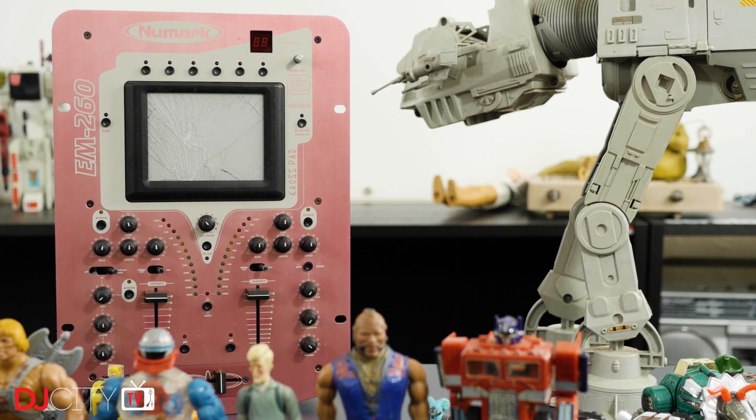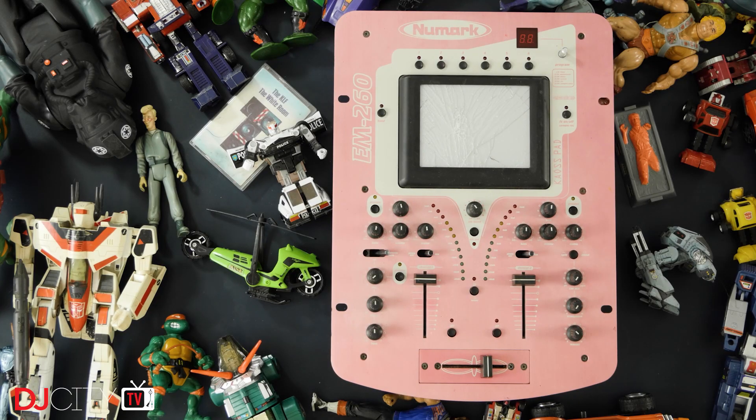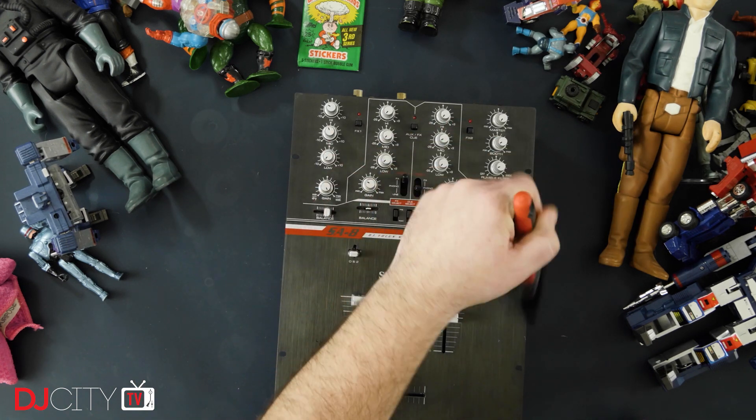The second Numark I have is the EM 260, which is notable for having a Korg Kaoss Pad built right into the middle of it. I never used one at the time and this one had a smashed-up screen when I bought it, but it's still a really nice piece of history and a rare example of a successful collaboration between two distinct big brands.